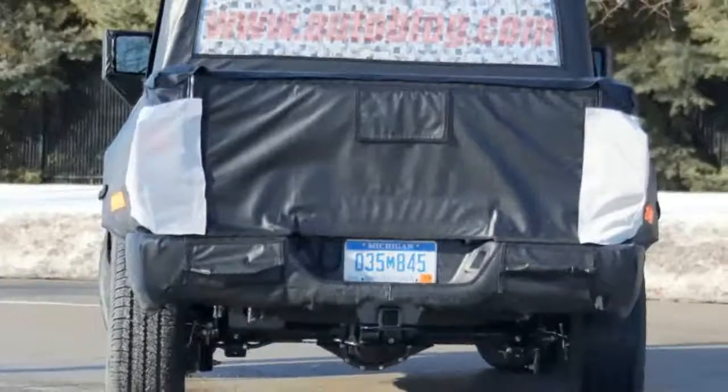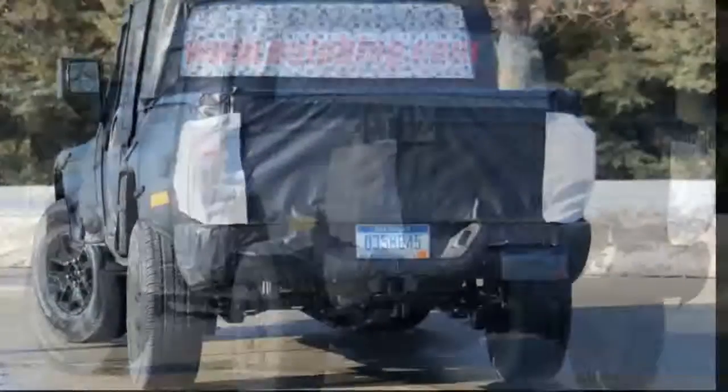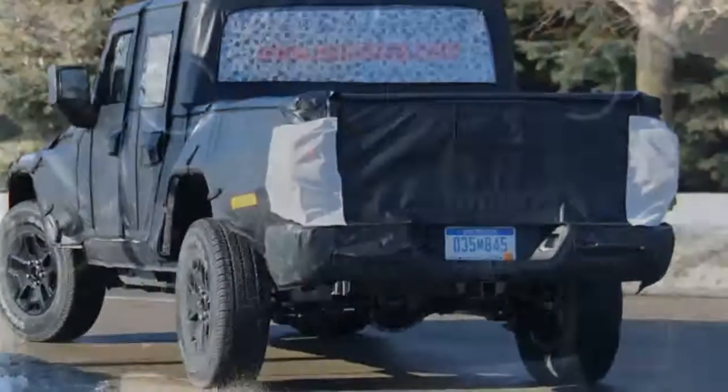Other details we expect for the Wrangler scrambler pickup are the gas-powered V6 and turbo inline-four engines mated to either an 8-speed automatic or 6-speed manual transmission. It will probably get the EcoDiesel V6 eventually, too.